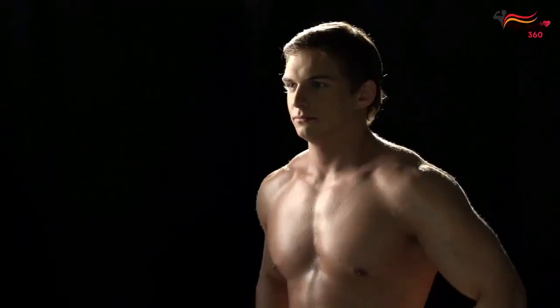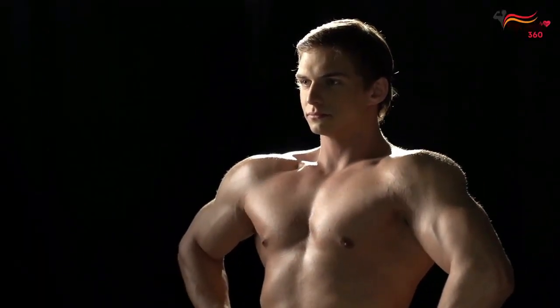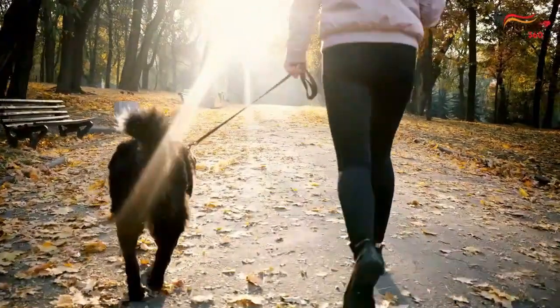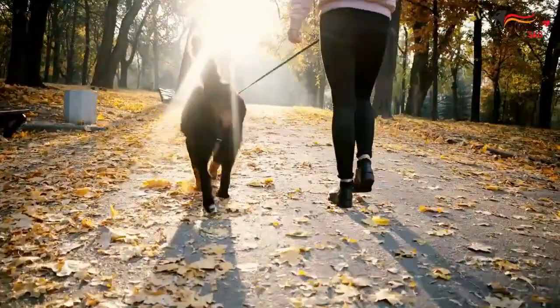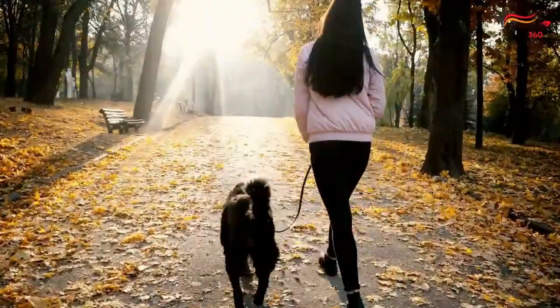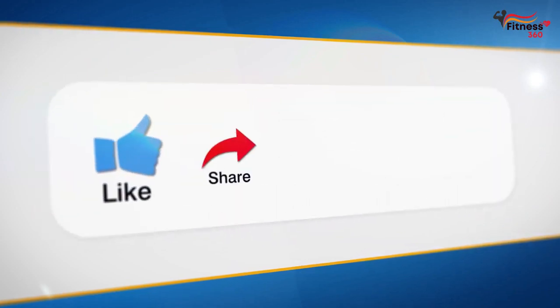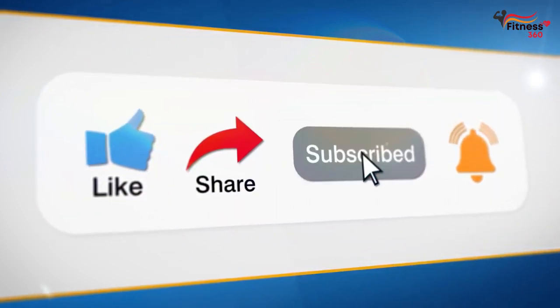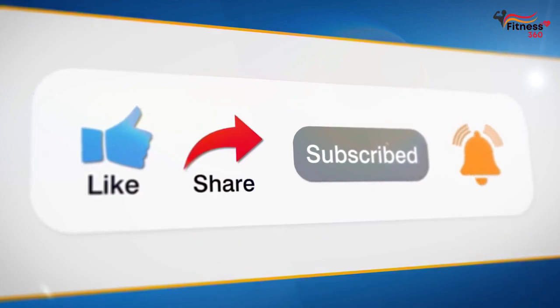So there you have it — 7 morning habits that'll help you build muscle faster. And while I don't expect you to pick up all of these habits, making even just a few adjustments to your morning can make a huge impact on your results. Did you find this video helpful? If so, hit the like button and subscribe to the channel. Thank you for watching.